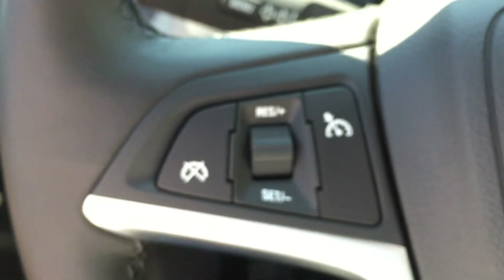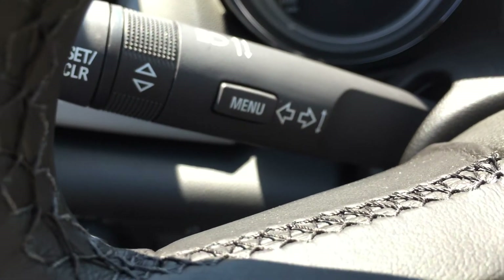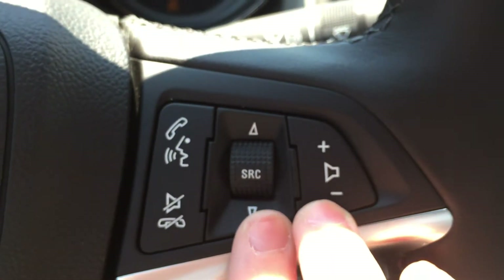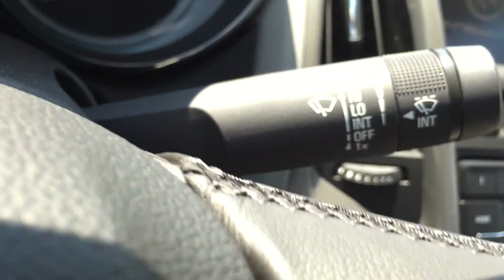Just left of the steering wheel are the exterior light controls, and down below that there is some storage space for the driver. On the left-hand side of the steering wheel are the cruise controls, and just behind that are the indicators. Moving to the right-hand side of the steering wheel, these are the stereo controls, and there is also hands-free communication. Looking behind that we have the wipers.